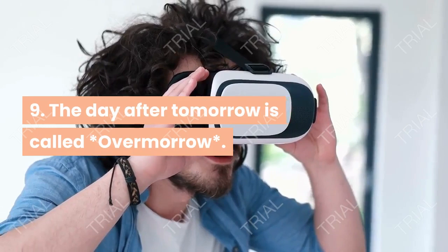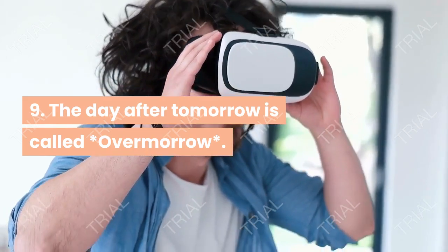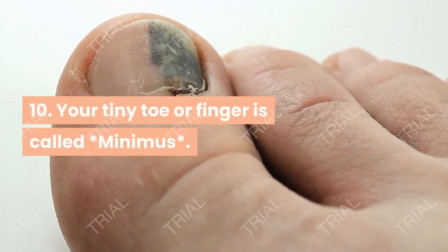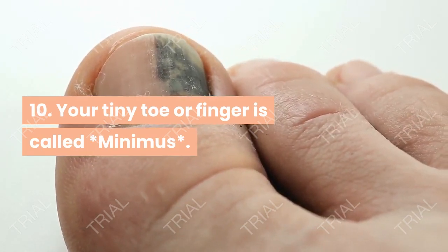The day after tomorrow is called overmorrow. Your tiny toe or finger is called minimus.